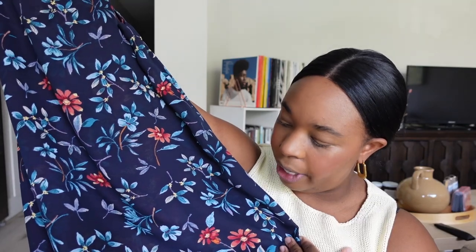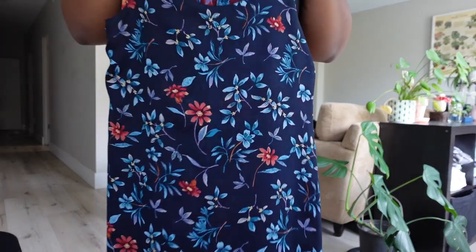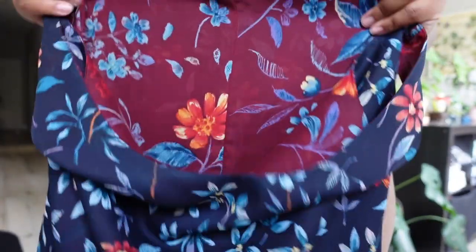Most of my dresses are long sleeve or thin spaghetti strap, so this short-sleeve style is a good change. The next dress is a reversible tank top dress — on one side it has a navy background with florals, and on the other side it's maroon red with similar florals. It appears to be handmade and very well made, but unfortunately it did not fit me despite the measurements seeming right. I'm keeping it in hopes of having it altered or turned into a skirt, because I love the pattern.